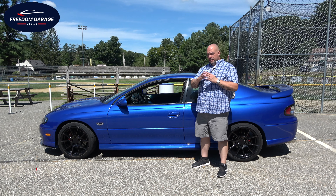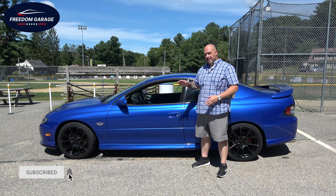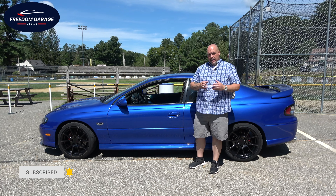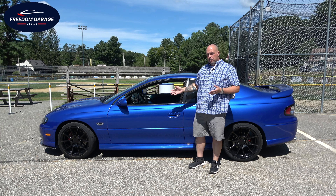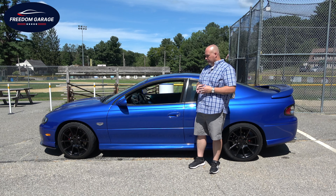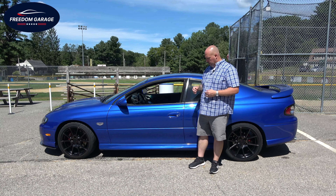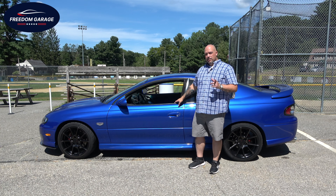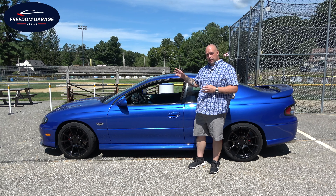Hey everybody, welcome back to Freedom Garage. This is a 2006 Pontiac GTO — the last of the GTOs. When these were out and about, I'm like most people who said 'that's not a GTO,' until I had the opportunity to drive one. My friend had one, and I'll tell you what, these bad boys had more power than their predecessors. Some people prefer the old-style looks, some prefer the new style, but this is not your average 2006 Pontiac GTO — this has a motor swap.